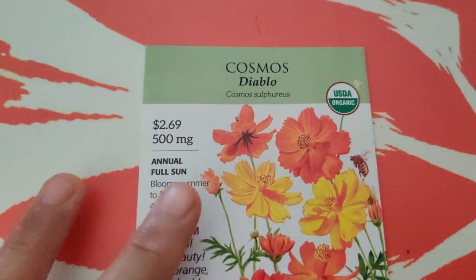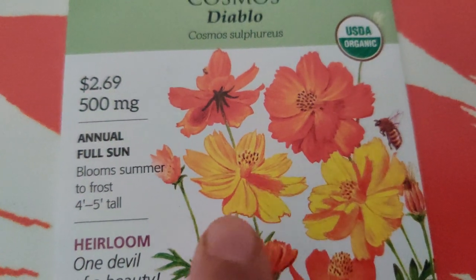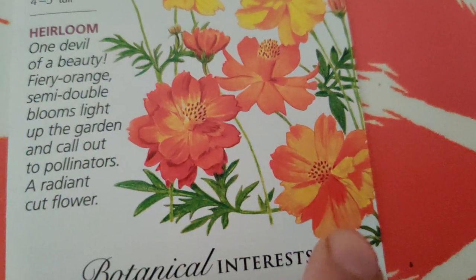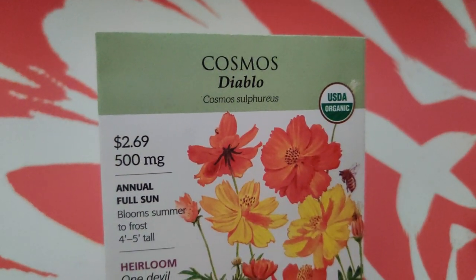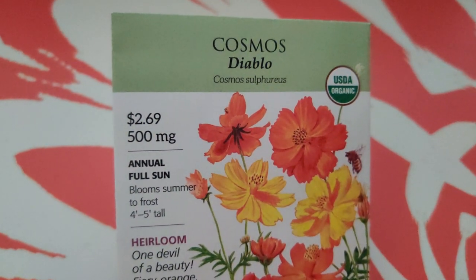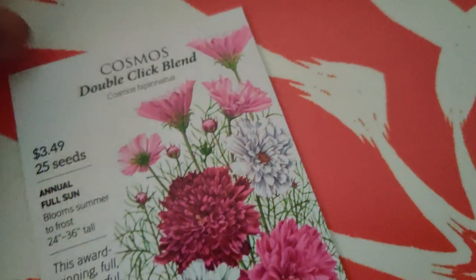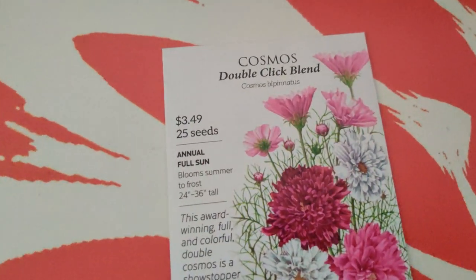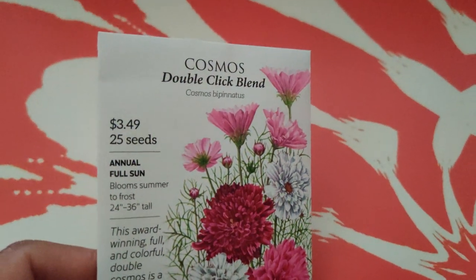I ordered Cosmos Diablo - I don't know how this is different, it looks like it has two colors in one, like a darker orange and a lighter orange. I wonder if it's very different from the other cosmos I bought from the big box store, which were called something like 'fiery something.' I'll grow them side by side and see. And this Double Click Blend - look at how many petals there are and different colors. I was excited to get this - I plan on growing a bunch because they're so pretty. I got two of them so I can gift a packet to somebody.